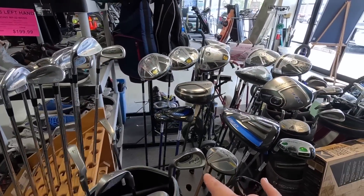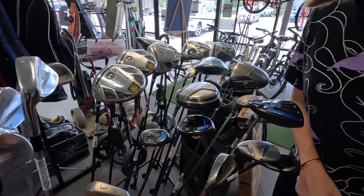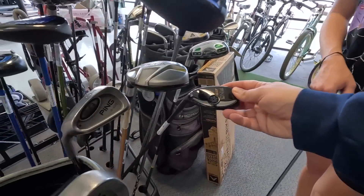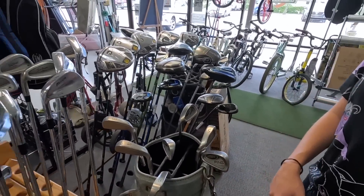Got the Ping G30s — a full set of those. Got the driver, seven wood — well, not full set. We got the F4 hybrid and we got a Ping i25. You don't really see very many of those — $49.99 on that. Got some Ping OS size left hand.